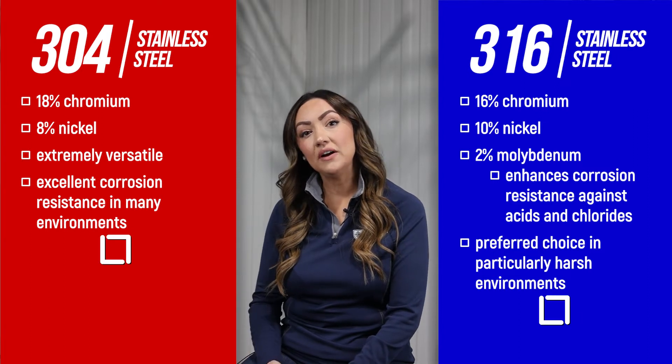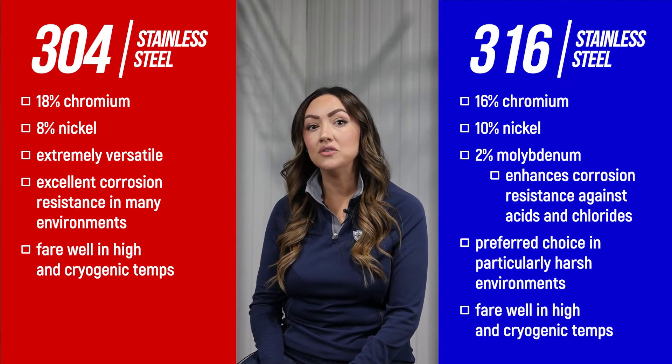Both grades fare well in high temperatures and cryogenic temperatures. If your project does not require extreme protection against corrosion or chemicals, 304 grade stainless steel provides excellent corrosion resistance, longevity, and cleanability at a lower price.